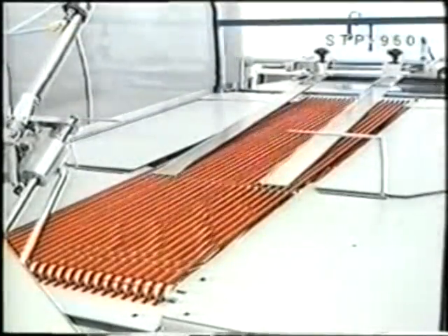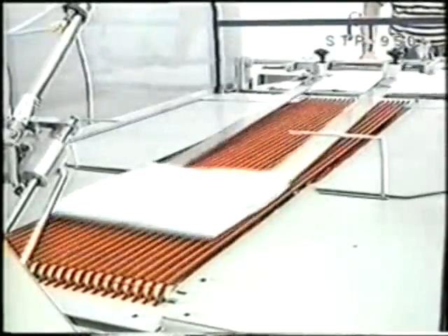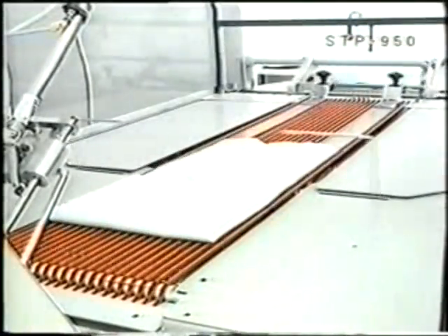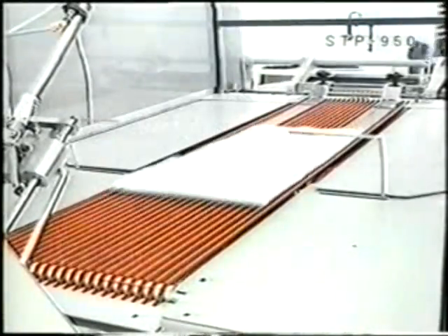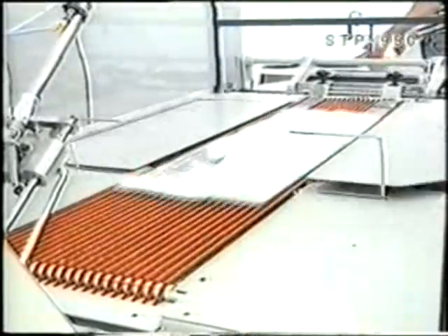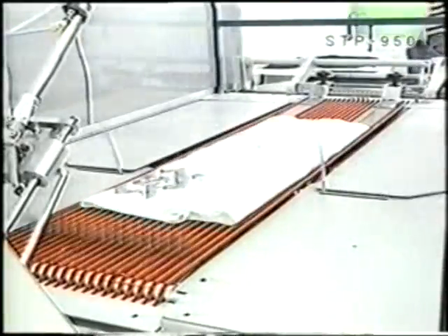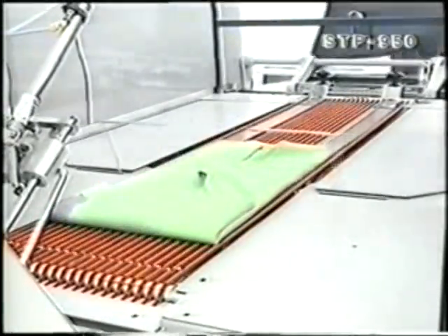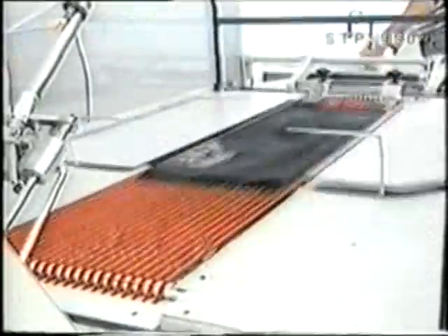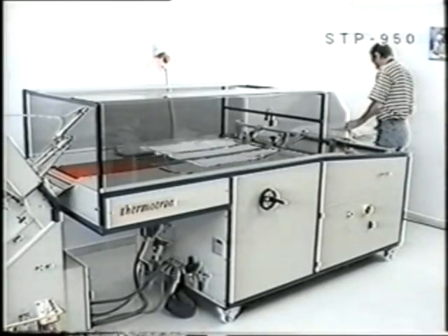With a switch, the operator can choose between one or two folding operations in transversal direction. Safety for the operator is in accordance with the strict EU regulations.